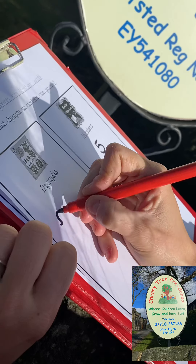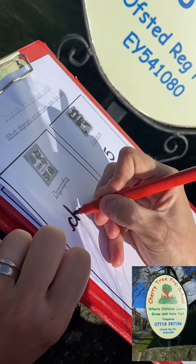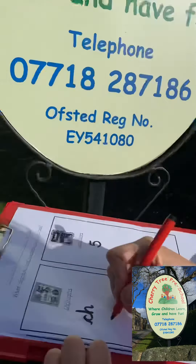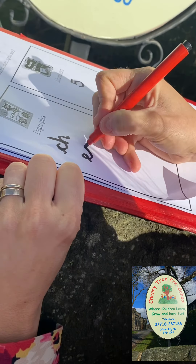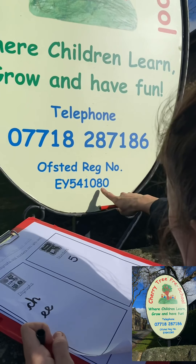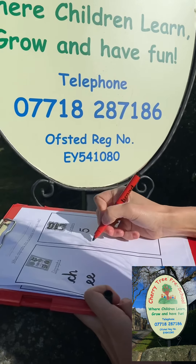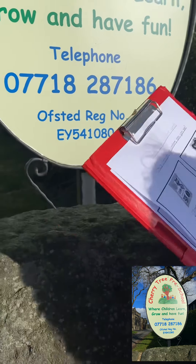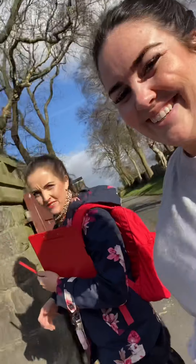We spotted that one too — it's the 'ch' sound. Wait a minute, there's another sneaky digraph peeking at the top. Yes, it's the 'ee' sound. On the same sign, we spotted some numbers too, so we wrote them down onto our list.